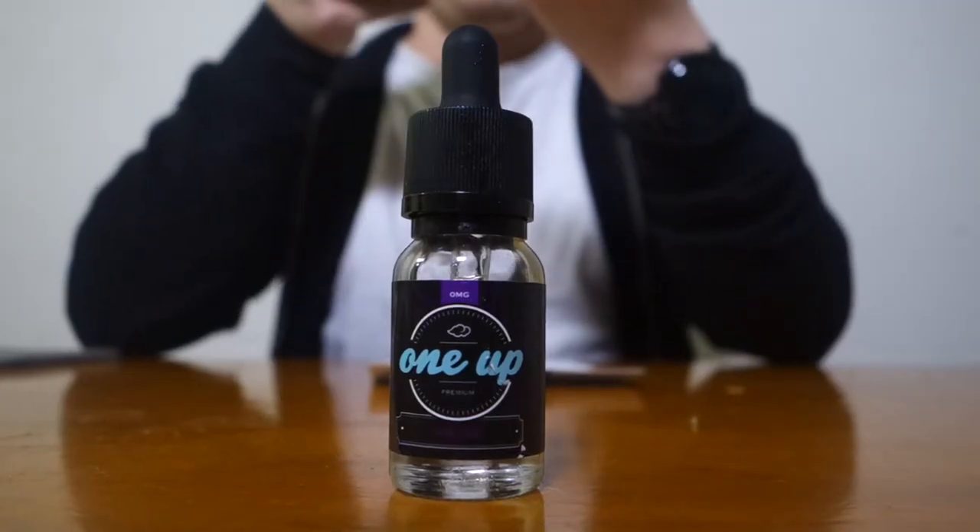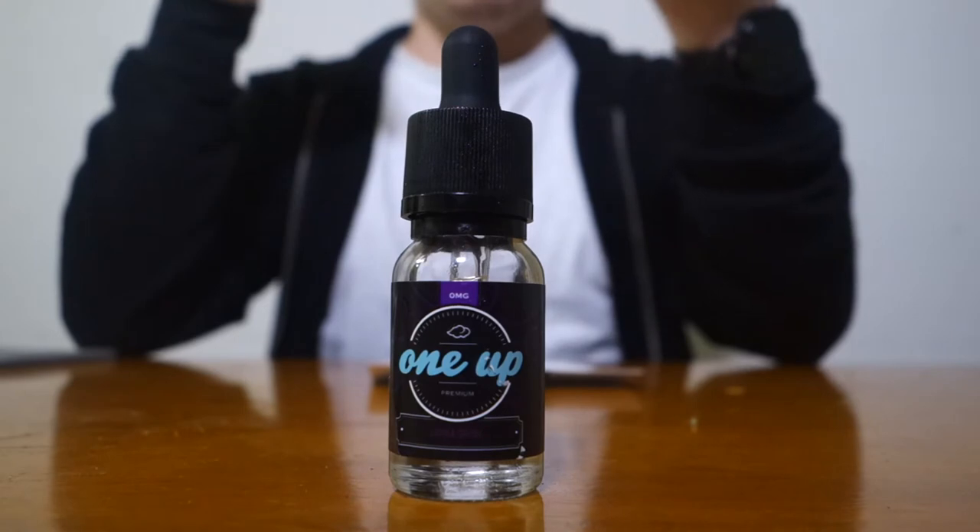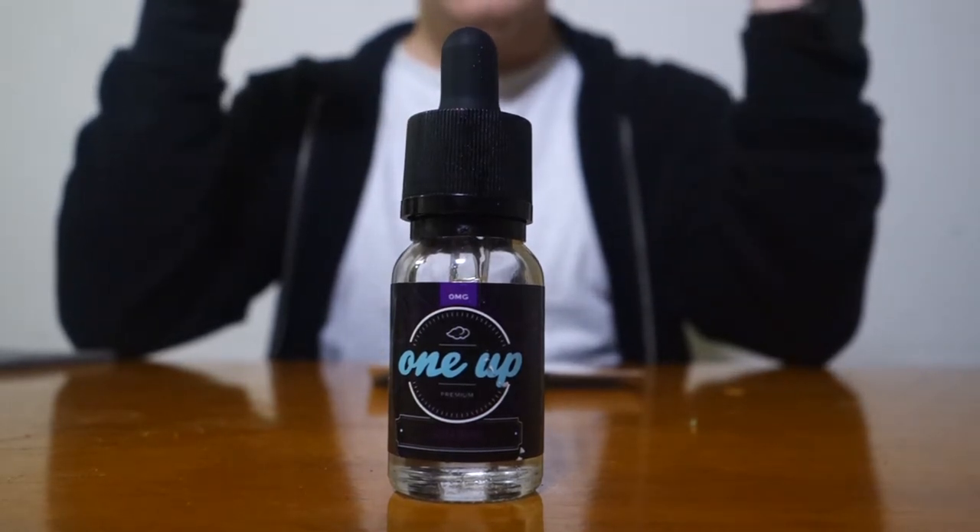What happens when strawberry, mango, and banana can't keep it in their pants? You get Fruit Smoothie by One Up Vapor. So this is supposed to be a strawberry, banana, and mango vape juice. It's very sweet and fruity. I'm picking up a lot of the mango and a lot of the banana — not so much of the strawberry. I wish I could get more strawberry. Maybe that's what gives it a chewy candy type of flavor, but I don't really taste it that much.